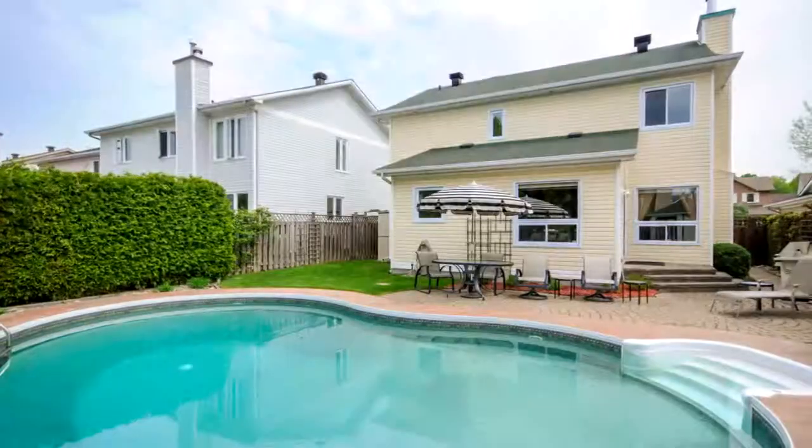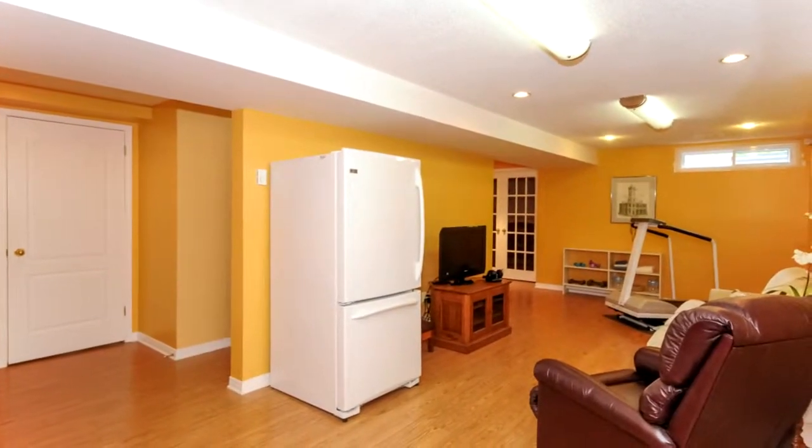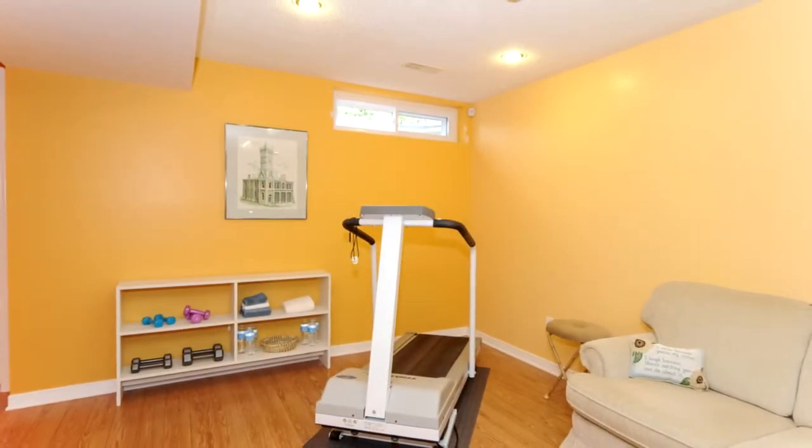The backyard is very private with beautiful hedges and a heated salt in-ground pool with beautiful interlock surround. The basement has been completely finished with a large rec room, workshop and lots of storage.